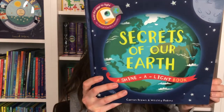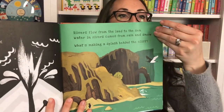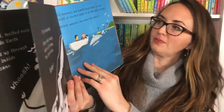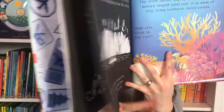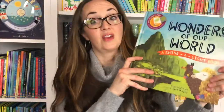Have you seen our Shine a Light books? This is Secrets of Our Earth — you're going to learn about a bubbling volcano and lightning storms. You put a flashlight behind this book and you're going to see something. You'll see water falling down, animals and plants that need the ocean to survive, and that dolphin there. It's a really fun hands-on activity for children — they love these books. We have Wonders of Our World too, which takes you through many man-made and natural marvels, lost ancient cities, and the Great Barrier Reef.